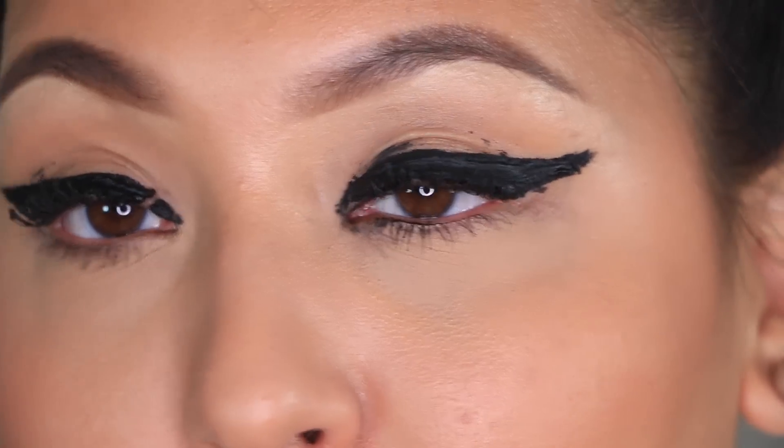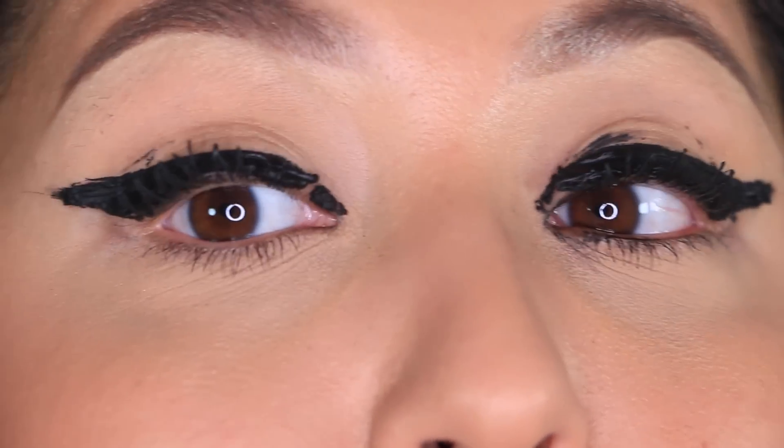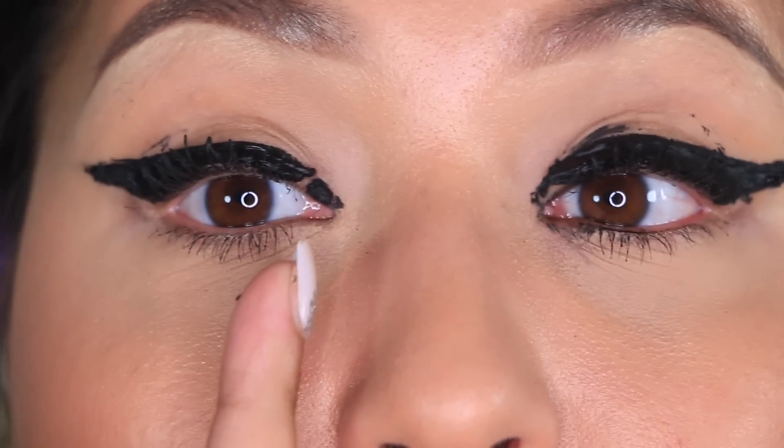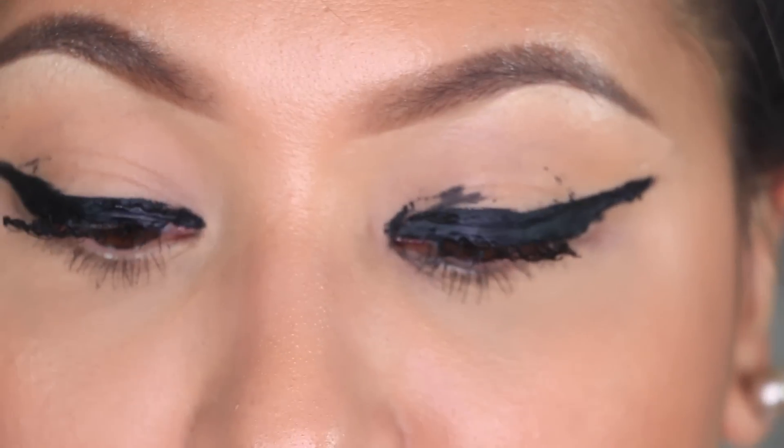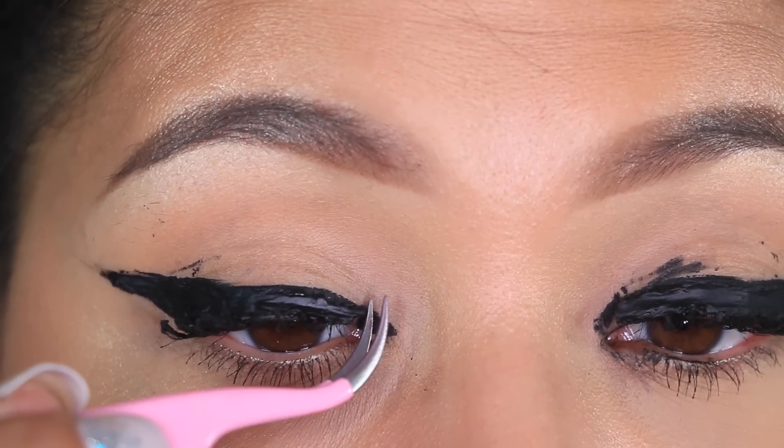Obviously my wing is not on fleek — it was really hard to keep it. It really got in my eyelashes. Do you see those balls? And it started cracking right on the inside. So now let's just take this off. Hopefully this peels where it's cracked. I have to be careful though.